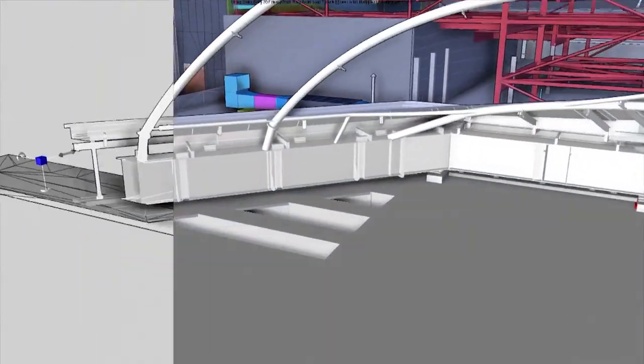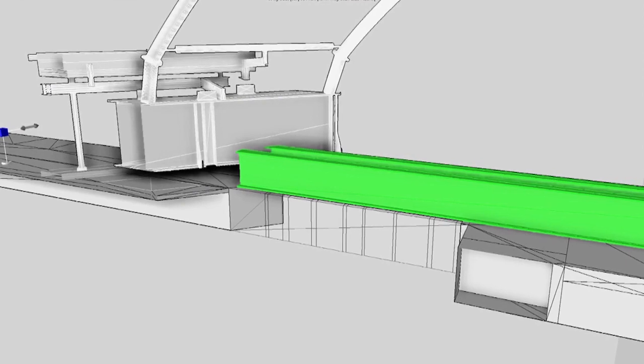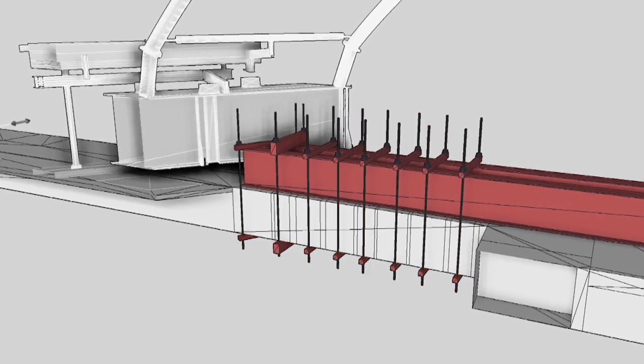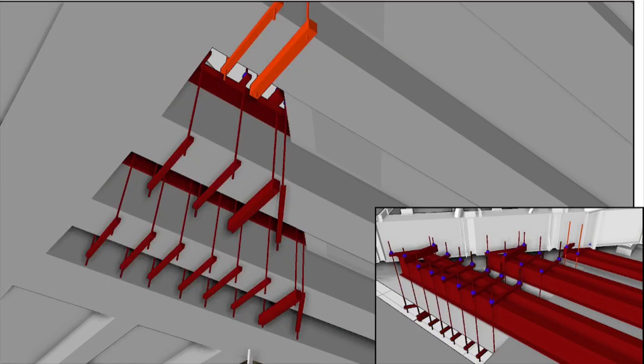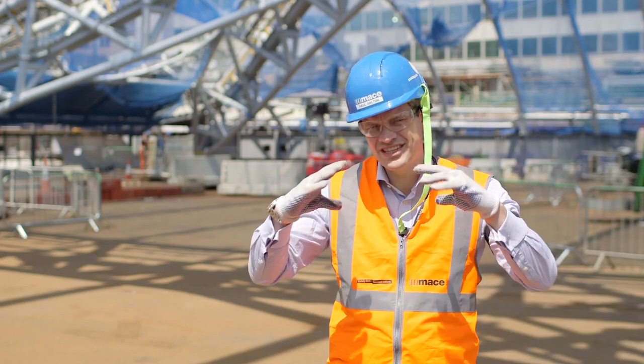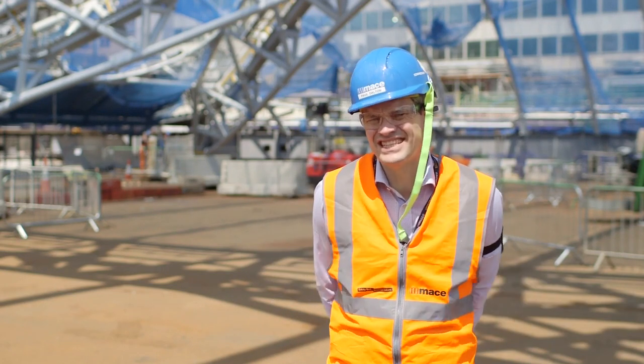The load transfer is actually in two stages. The steel work gets erected on temporary trestles. Once it's all welded up and all the welds are tested, you can then take away the temporary works, which means that the steel work is then under its own load. It settles on its own bearings, and the first stage is transferred into the existing structure.